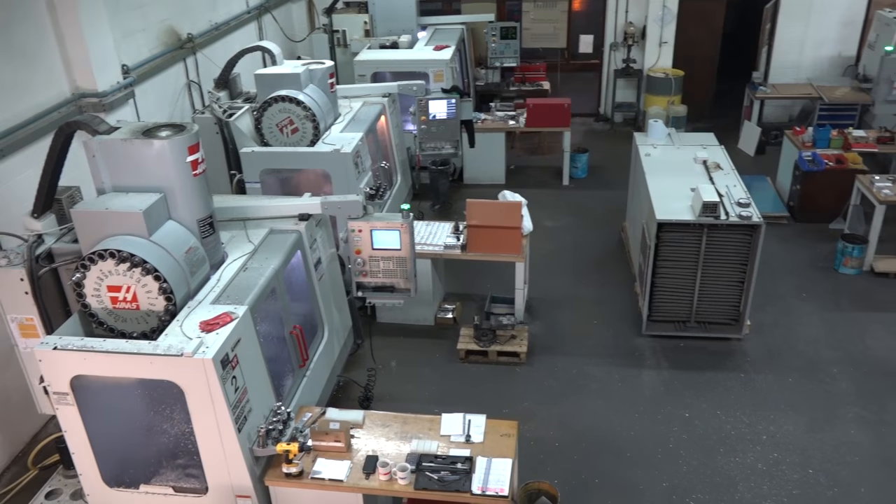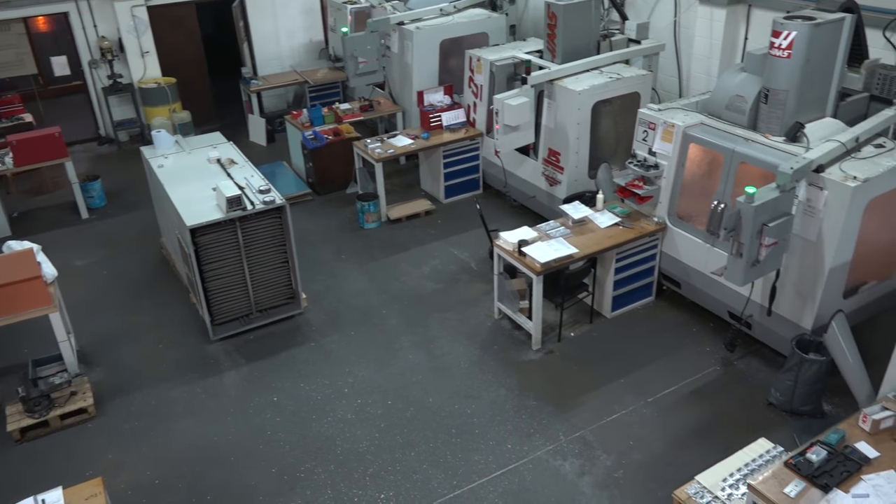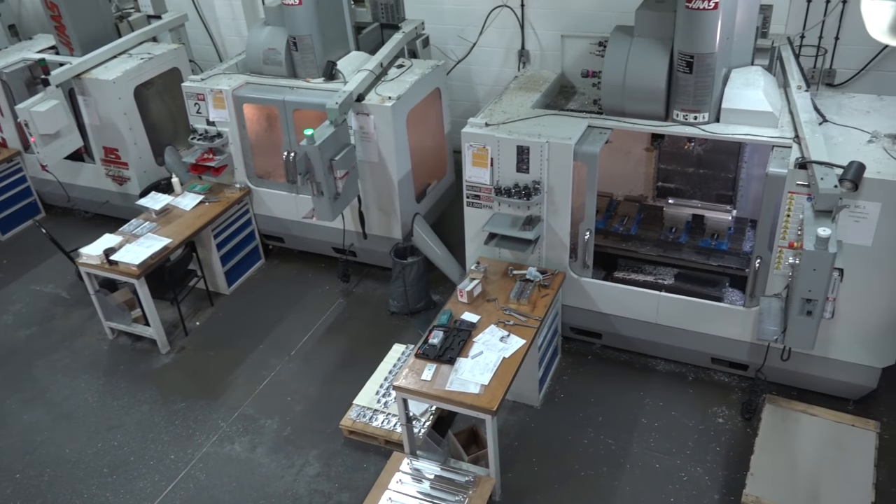Liam, it's not uncommon for us to go into machine shops and see this amount of Haas machines installed. Why do you think that is? I think they're good value for money, they're good machines, they do what they say — can't really fault them.